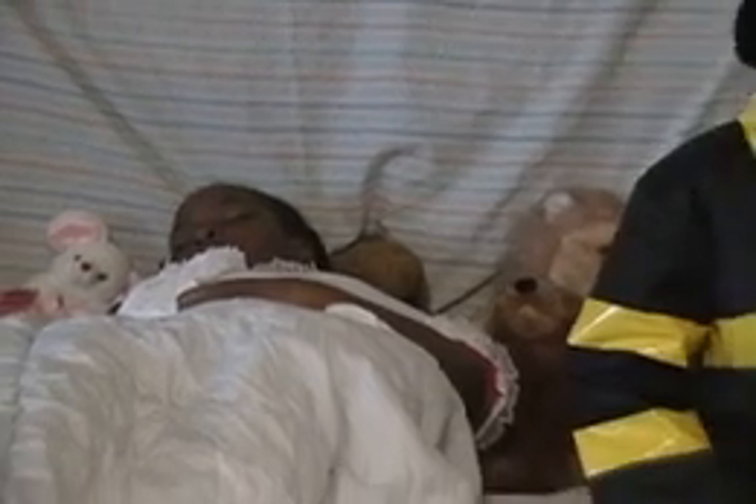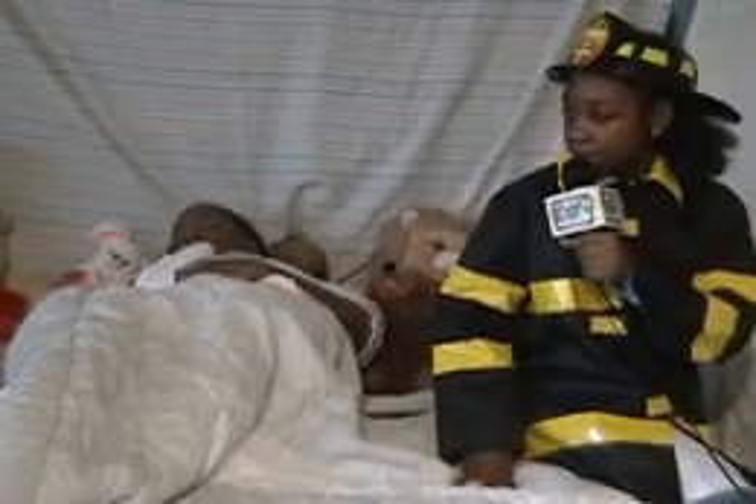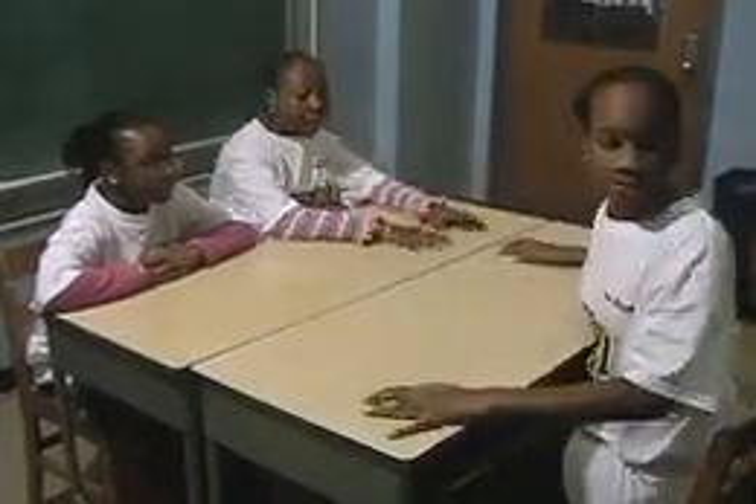Q means quit — quit sleeping in the home without a working smoke detector. Then quit being lazy, get one, and install it as soon as possible. R equals right now — as in you need to get out right now when you hear your smoke detector go off.